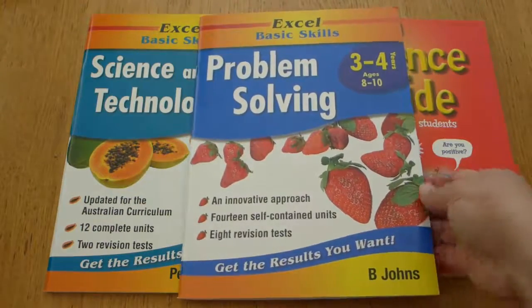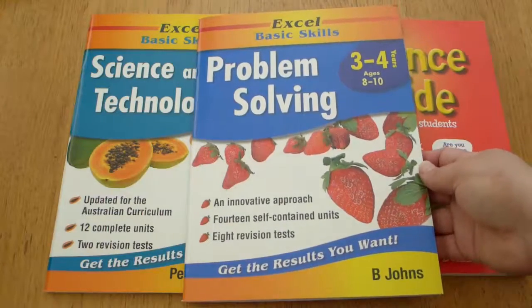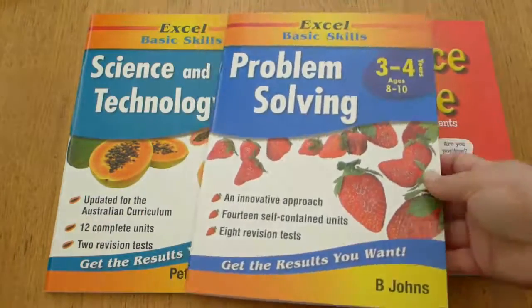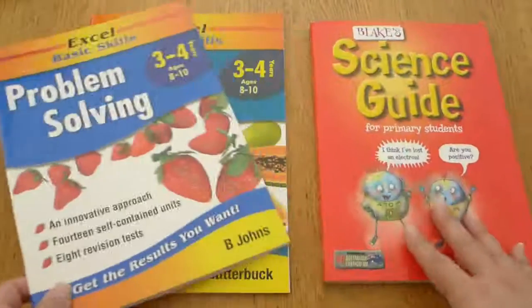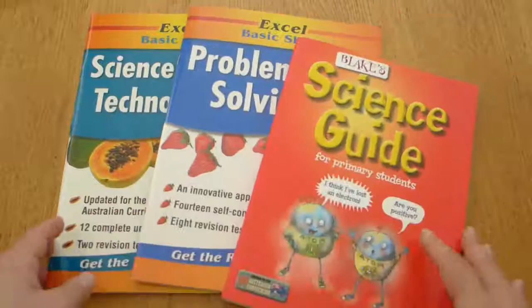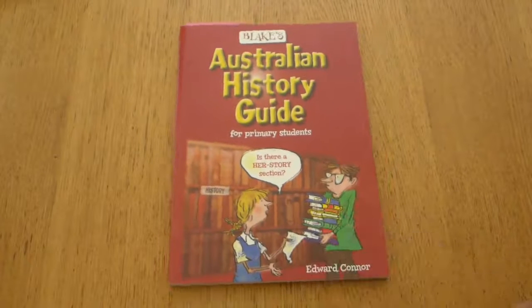Along a similar line, I think the most important thing to teach children is problem-solving skills. So there are 14 units all about problem solving — it's just another workbook we'll dip into through the year depending on how we're going with other activities.